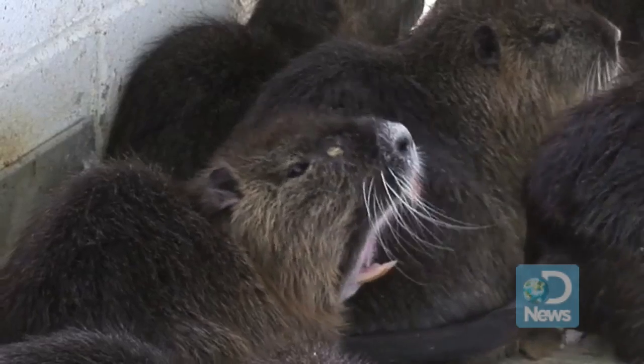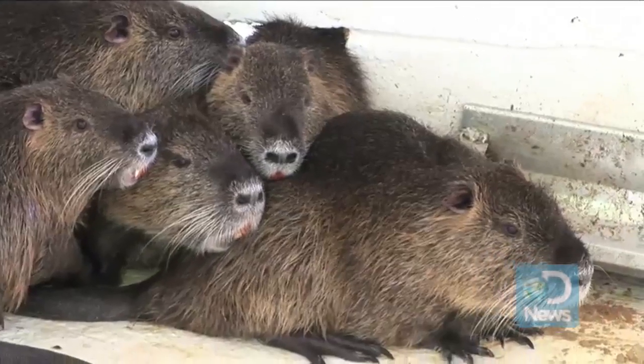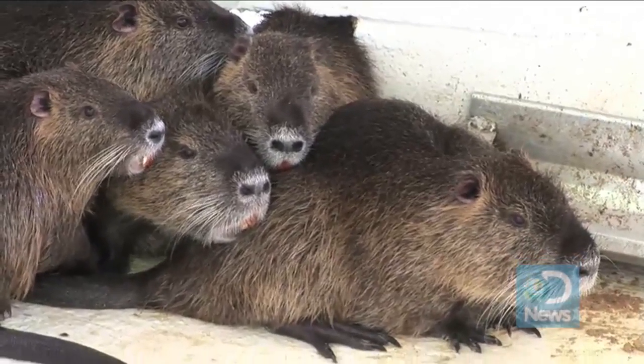Nutria are perfect eating machines, with webbed feet, hand-like paws, strong front teeth, and a head nearly one-third of its total body size.